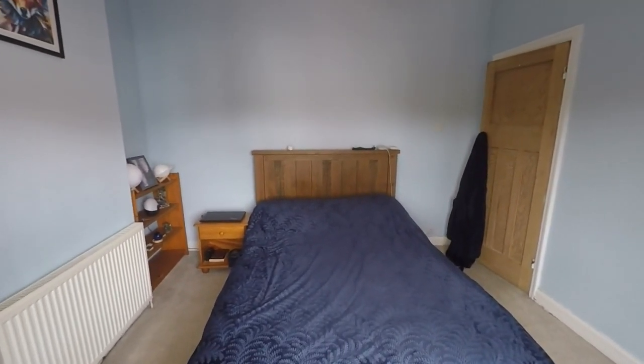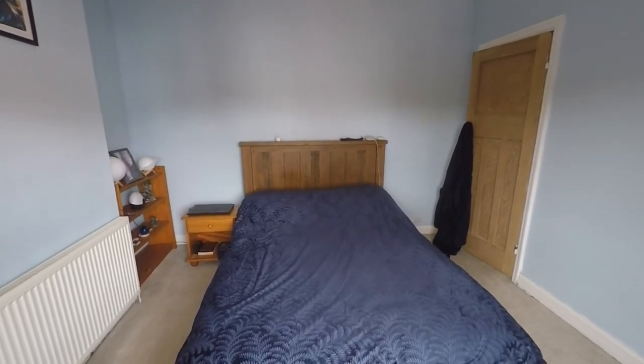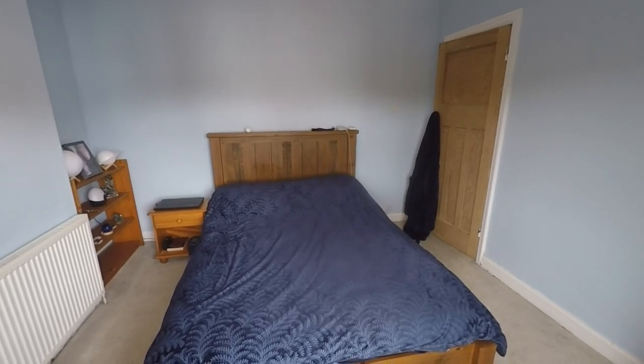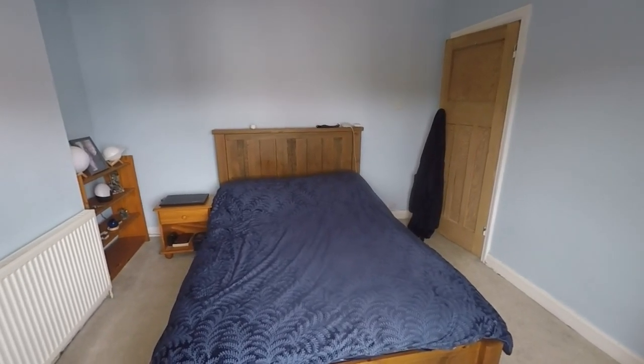That completes this video tour. If you would like any more information about this property or if you'd like to arrange a viewing, please contact our team today. We look forward to helping you. Thank you for watching.